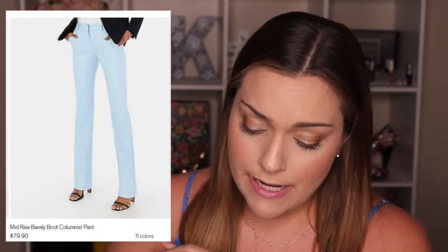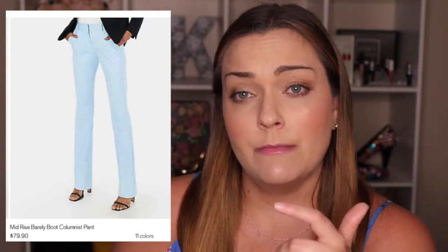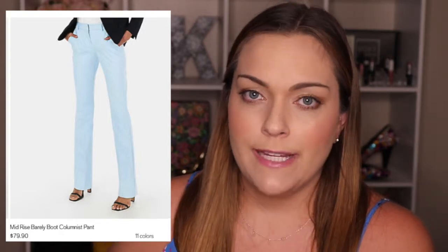The last pale blue item is the mid-rise barely boot columnist pant from Express at $79.90 — a bit more of an investment, but if you love this fit, buy it in every color. As I always say: if the shoe fits, buy it in every color.